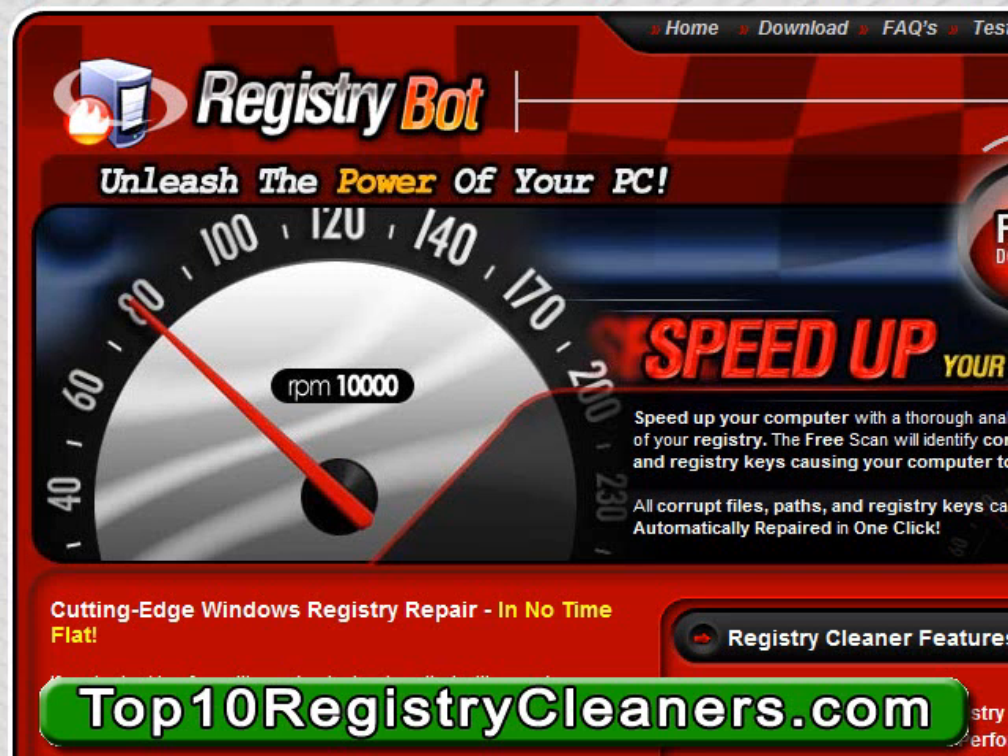Some of the benefits you'll receive from utilizing RegistryBot include increasing your PC performance speed, increasing startup time by up to 70%, stopping Windows startup errors, removing annoying runtime errors, stabilizing system performance, and repairing Internet Explorer errors.